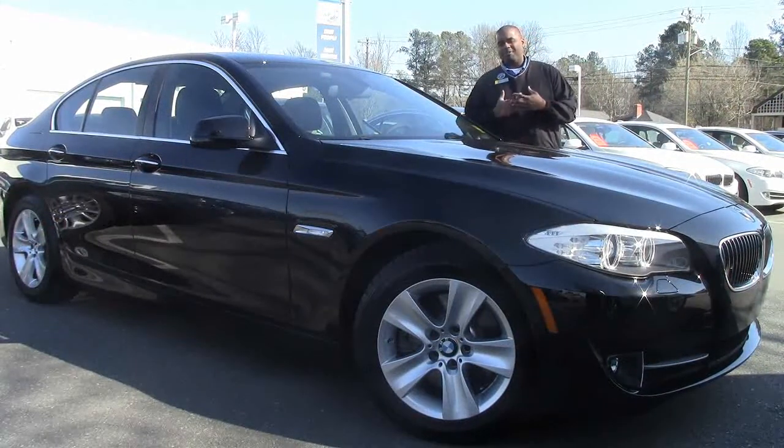Hi folks, welcome to Performance BMW. My name is John Hilliard and I'll be your tour guide today with this beautiful 2013 528i.